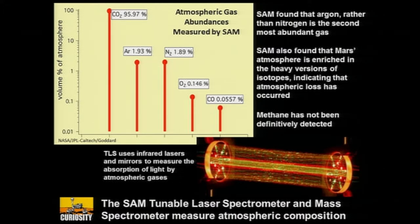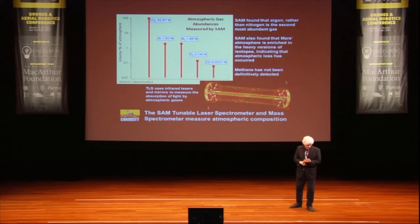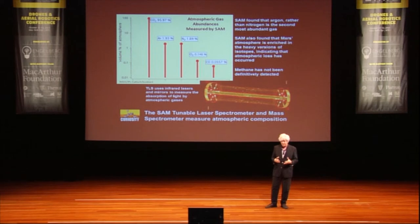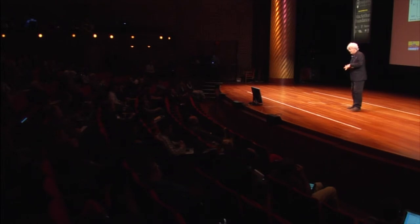Also on board is the suite of instruments called SAM. SAM measures gas abundances in the air — we found out that nitrogen is not the second most common gas on Mars; argon is. SAM, with a tunable laser spectrometer, a gas quadrupole spectrometer, and a gas chromatograph mass spectrometer, is able to measure organic compounds. One of the great discoveries — though hard to arrive at due to interference from Earth-sourced contaminants — is that there do not appear to be methanogenic organisms, no little bugs excreting methane, at least not at this time of year and in this place. That doesn't necessarily mean life is not on Mars, and it says nothing one way or the other about past life on Mars.